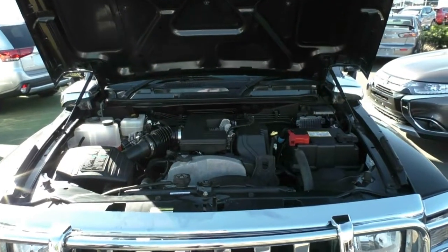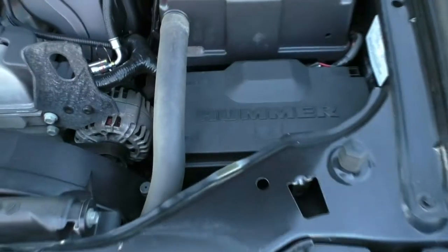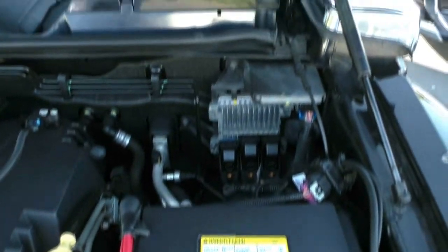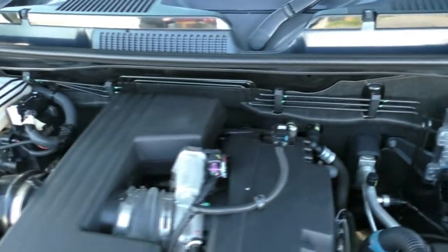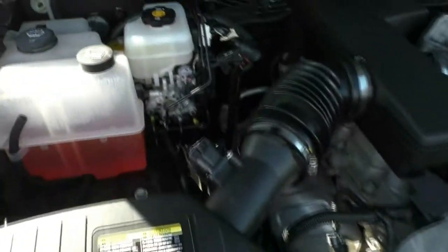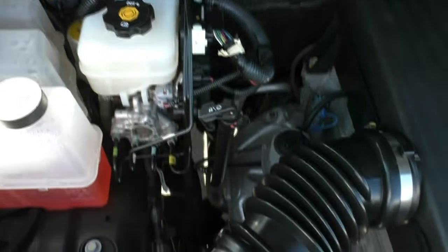Under the hood of this beast, you'll find a five-cylinder 3.7-litre turbo diesel. You've got 180 kilowatts and 328 newton-metres of torque. Behind this big beast of a car engine, you have got your four-speed gearbox and a four-by-four dual-range system. This car does have electronic diff locks as an option, and you can either select it to be in four-high or four-low.